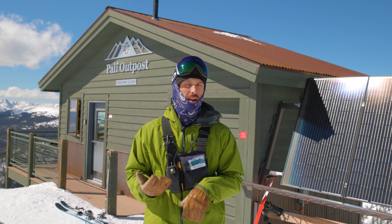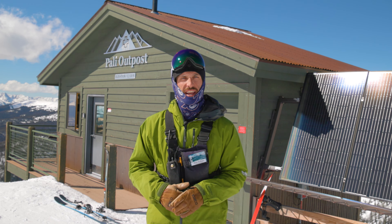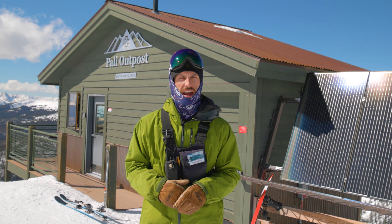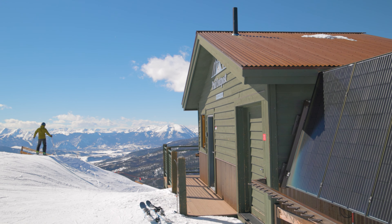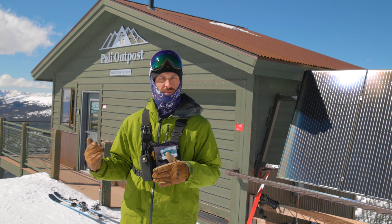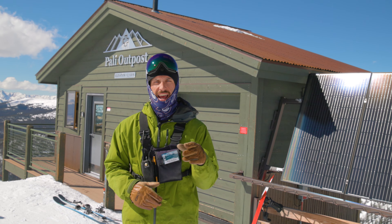That solar array also provides a little bit of power to operate the Clivus composting toilet in this building. We've also got off-grid buildings at the bottom of Zuma and bottom of Beavers with pretty much the same setup. Next time you're skiing around in those more remote corners, make sure you've got your eyes peeled for stuff like this. We're going to head to the summit next where we're going to take a look at the highest renewables project at a ski area anywhere in the world.